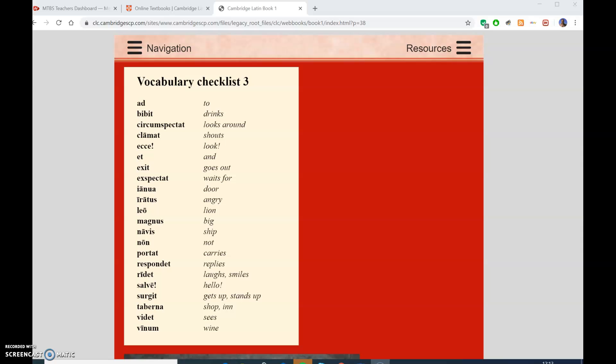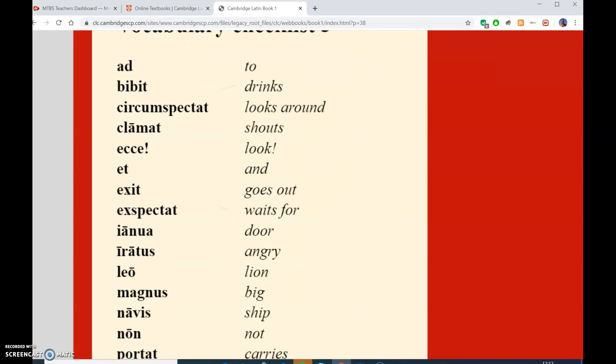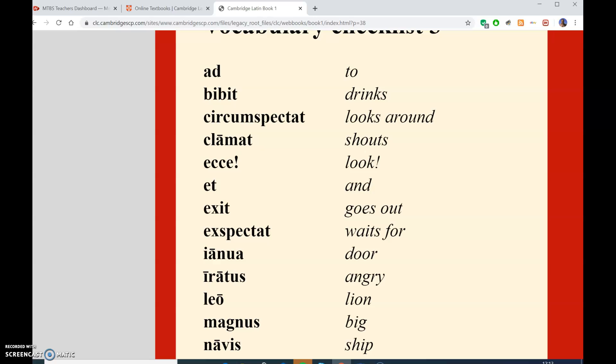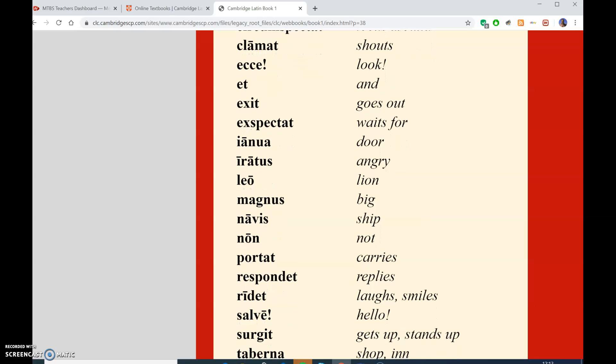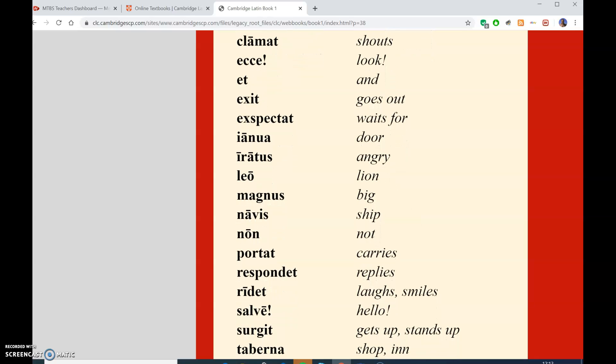Have you thought that if you have an exclamation mark in Latin, it shows that you are shouting? A door is an exit very often.